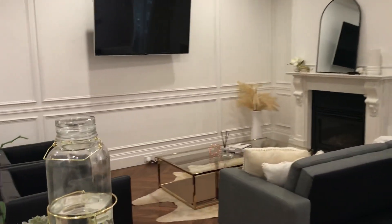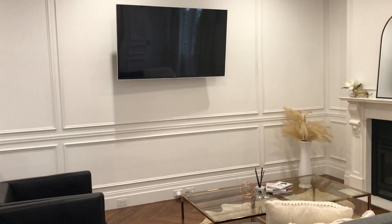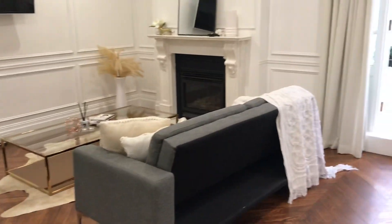The lounge area currently has the tenant's TV mounted to the wall. The TV will be removed, however the bracket can stay or be removed depending on your preference.